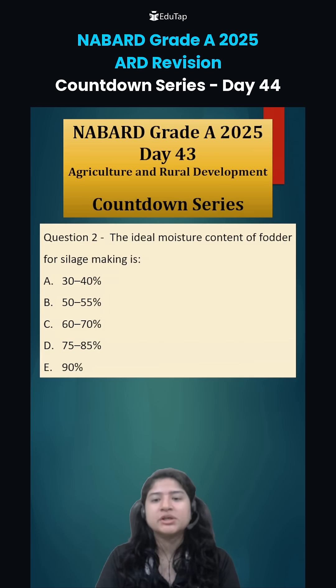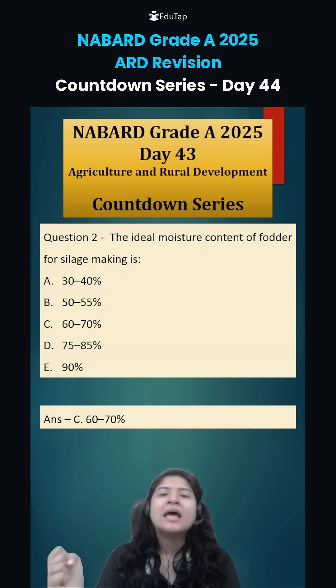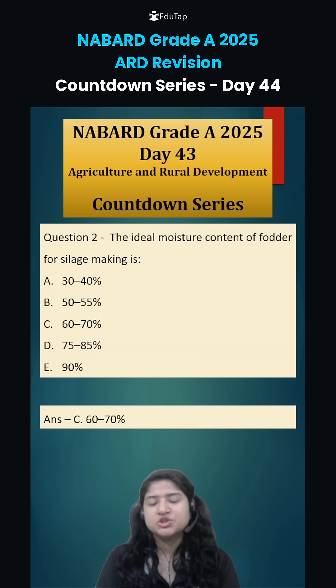Coming to question number two: the ideal moisture content of fodder for silage making is around 60-70%. If it is more, nutrient leaching might happen, and if it is less, air is trapped and fermentation will be improper. So 60-70% is ideal.